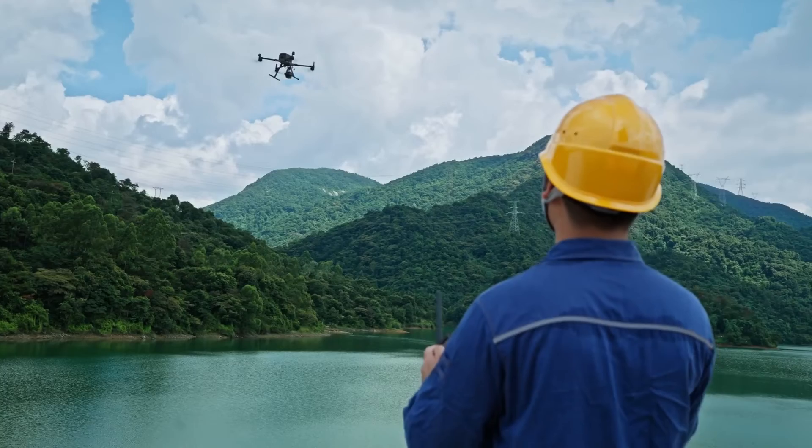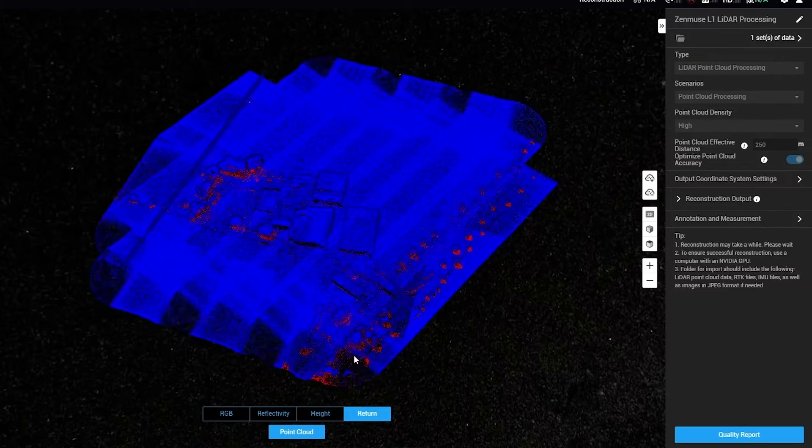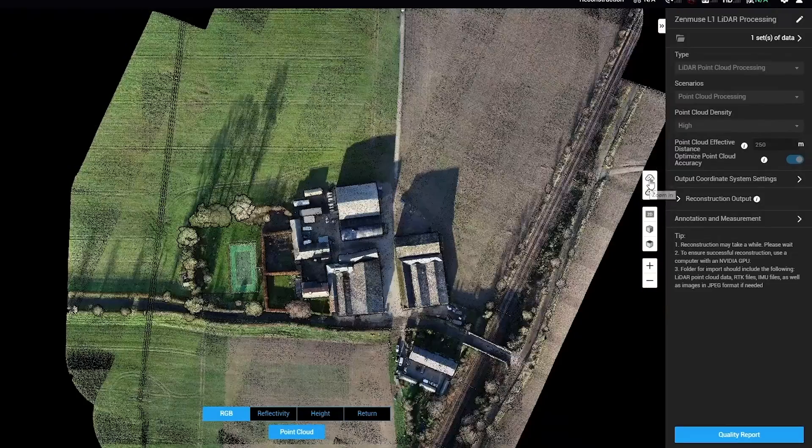Traditional flood modelling with its limited resolution often misses crucial details that influence flood dynamics. But LiDAR equipped with drones can create ultra-high spatial resolution digital terrain models and contour lines, unveiling every intricate detail of a farm. Imagine having a detailed map of your fields, identifying even the smallest terrain features like ditches and levees. This precision helps predict flood paths with remarkable accuracy.